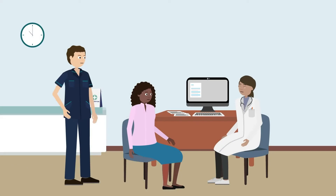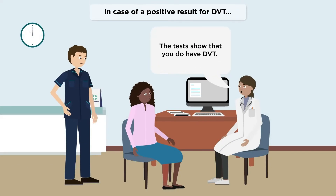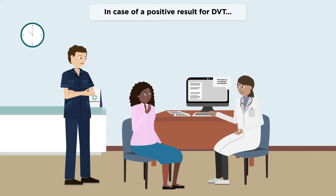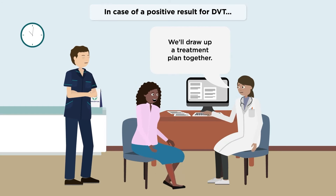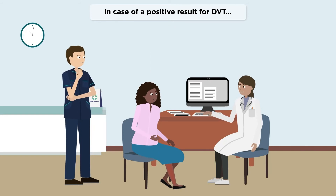If the tests are positive for DVT, a doctor will perform further tests and observations before drawing up a treatment plan. The plan will be based on the location and size of the clot, the underlying cause, and personal and family medical history and other factors.